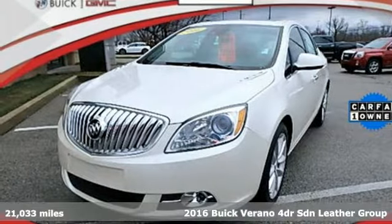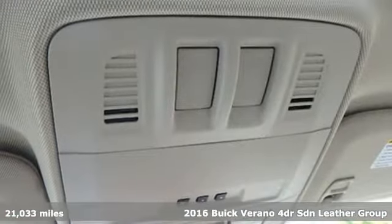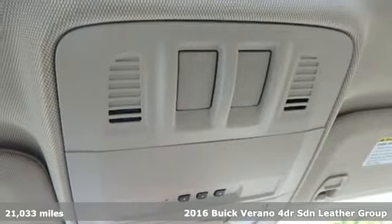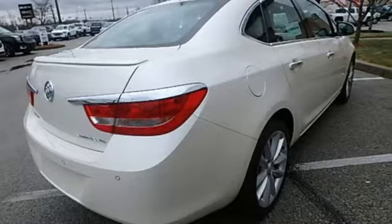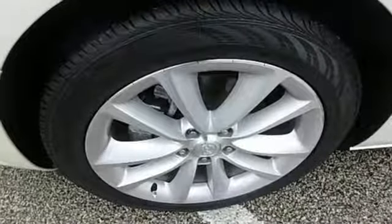Here's a 2016 Buick Verano. Your first glance will make you want to take another look. Your first drive will make you want to take another trip. And with features like these, every drive is a pleasure.